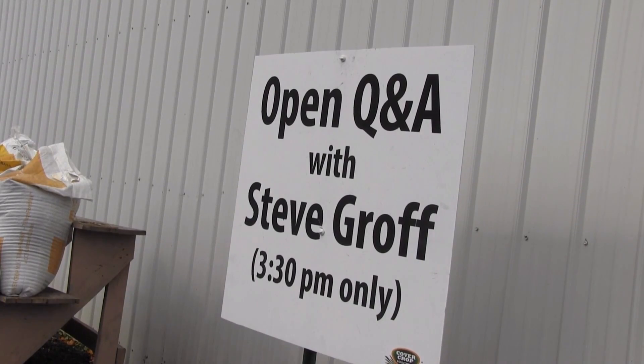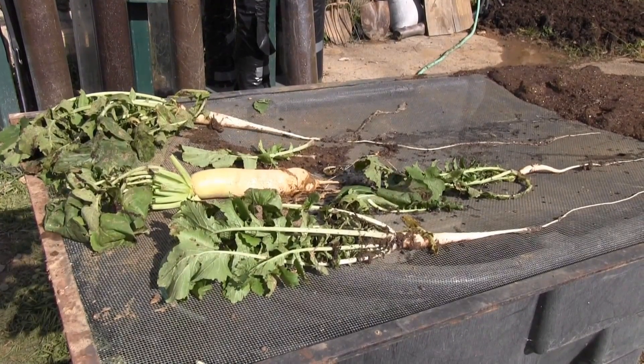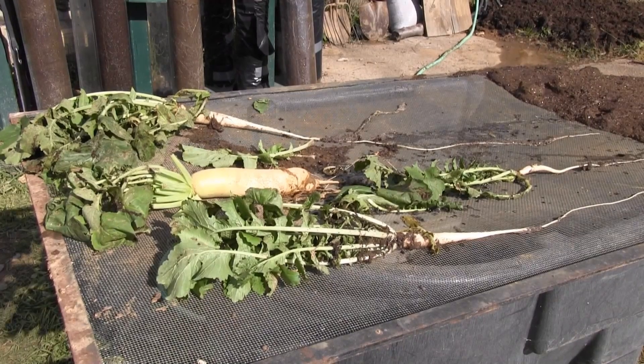One of those farmers is Steve Groff, owner of the Holtwood, Pennsylvania farm that hosted the event and co-founder of Cover Crop Solutions, whose tillage radish is one of their most popular offerings as it demonstrates its value in soil health. Groff said events like this are important ways for USDA and EPA officials to learn the benefits of cover crop usage.